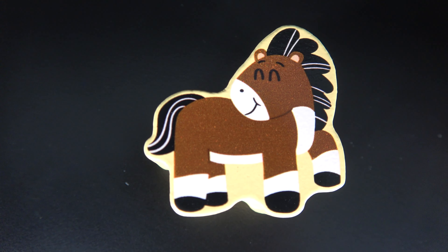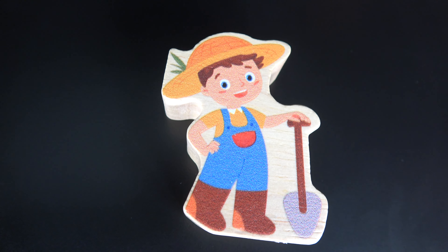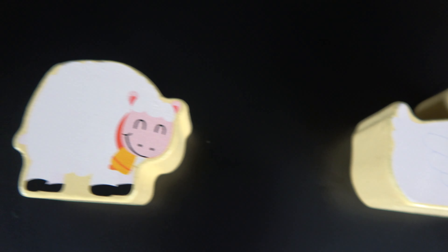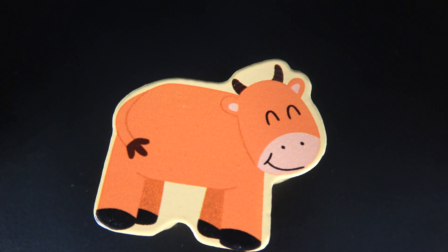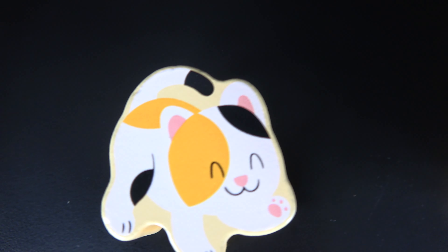Chicken. Horse. Dog. Turkey. Farmer. Cow. Duck. Sheep. Cow. Pig. Cat.